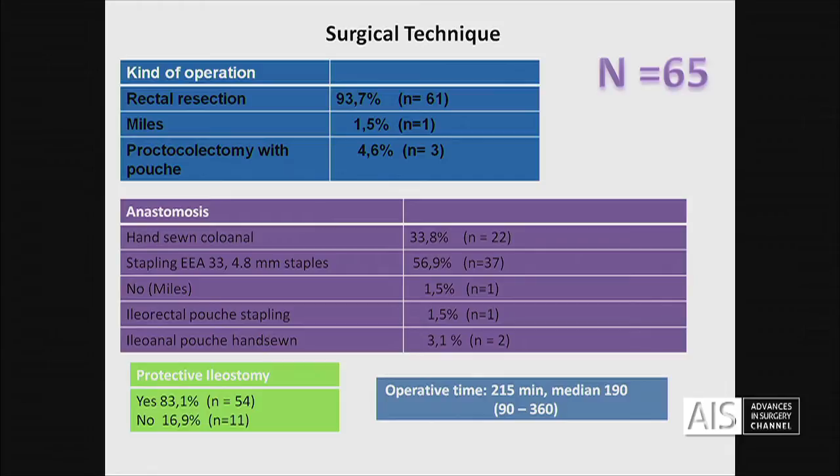At the beginning of the series we started with a hand-sewn colonal anastomosis. Now, in the majority of cases, we use the stapling devices.